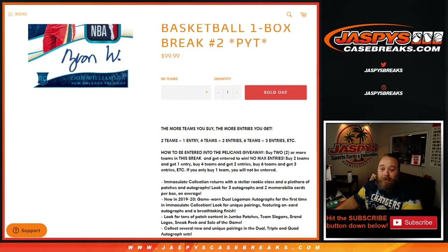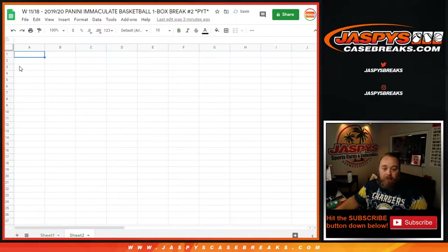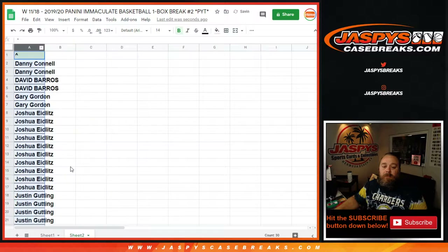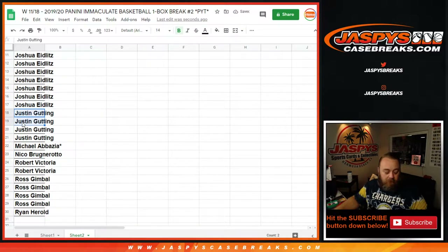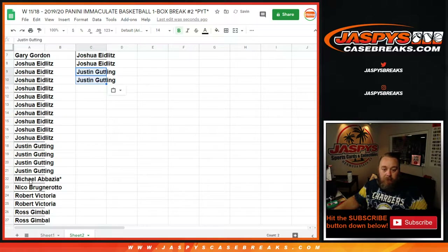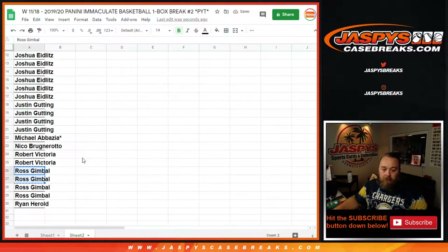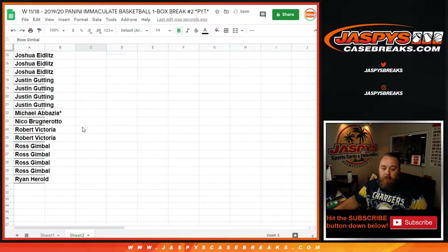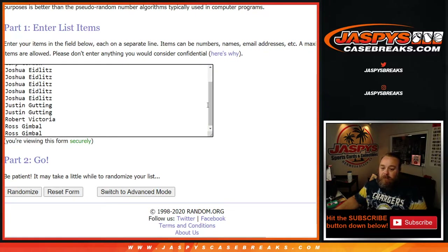All cards ship. So to figure out how many entries each person gets, we're going to copy the customer list, post it, and sort alphabetically. Danny gets one entry, David gets one. Gary, Joshua with 10 teams gets five entries. Justin gets two. Robert, Ross gets two. So 13 entries total, going from Ross back up to Danny.